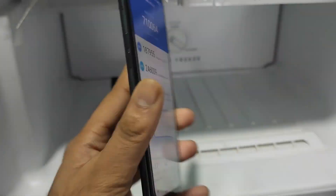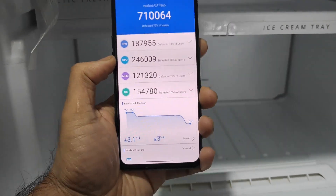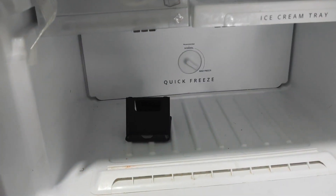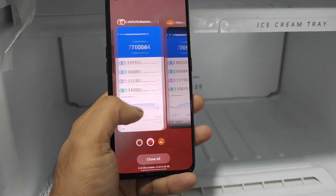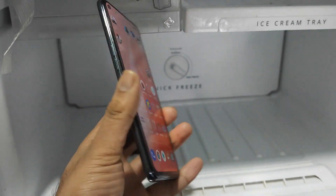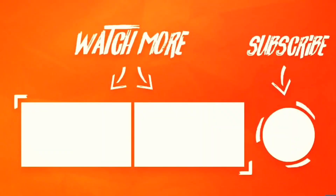Let me know in the comments below your thoughts on this particular topic. In case you want me to include this kind of testing on other devices, I can definitely do this on other smartphones as well. Before, I used to get 7,06,000 — now the highest is 7,10,000 in the Realme X1 Max. So that's it friends, thank you for watching. Make sure to hit that like and subscribe and do support me. Bye!